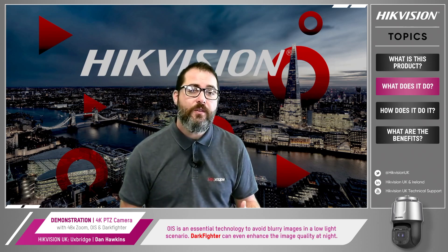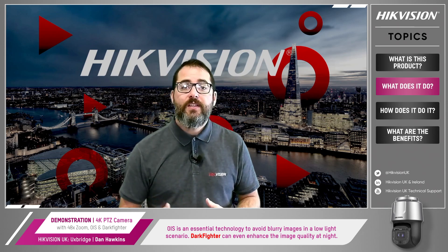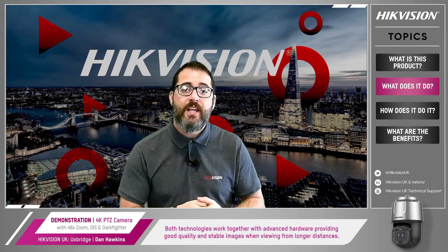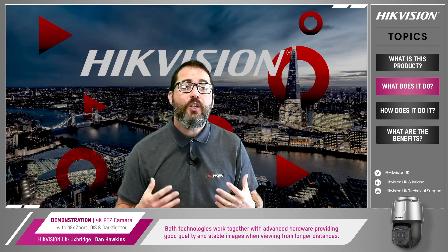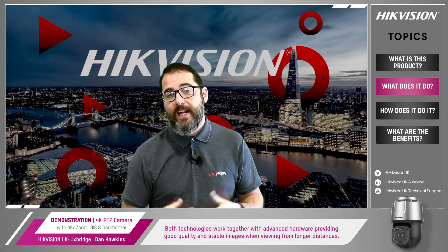OIS is an essential technology to avoid blurry images in a low light scenario. Dark fighter can even enhance the image quality at night. These two technologies work together with advanced hardware to bring a good quality image when viewing a longer distance, providing stable and clear images.